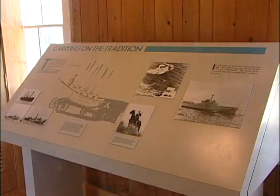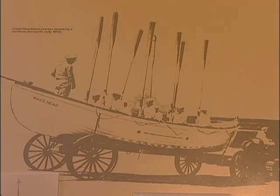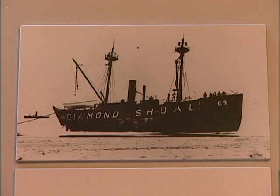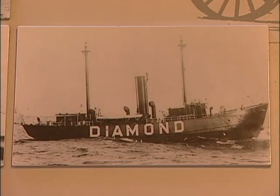This exhibit points out some of the methods used to rescue people at sea over the years. This was one of the original surf boats where crews from the life-saving station would go out and bring in people. Here's the Diamond Shoals lightship, which was stationed at the point of the Graveyard of the Atlantic, but they couldn't keep the ship out there — it kept landing on the beach with storms. Now it's a Texas tower approximately 13 miles out.